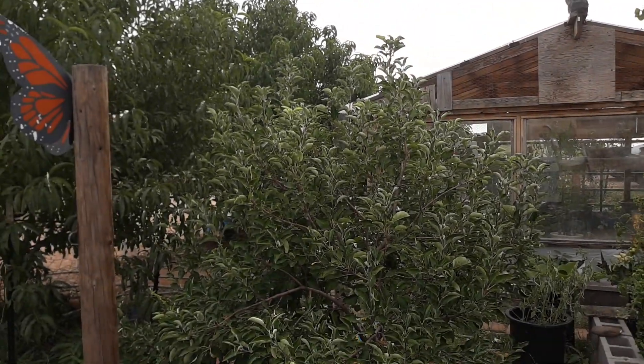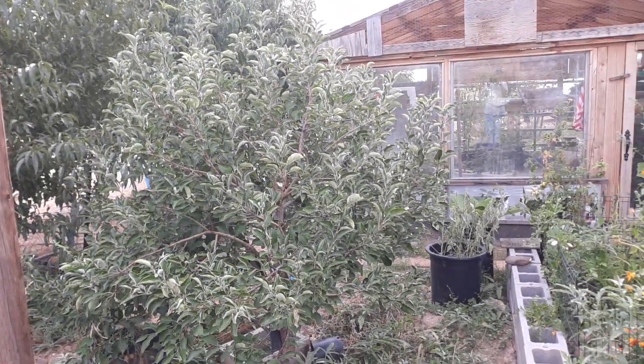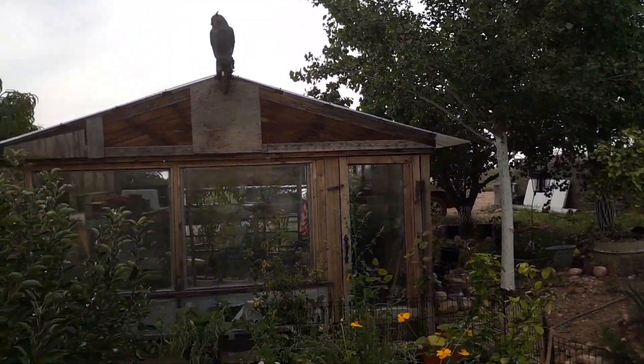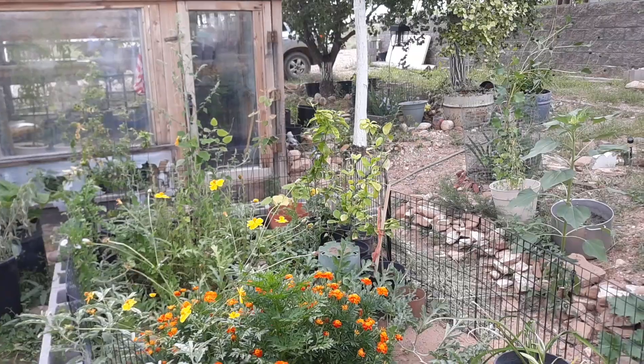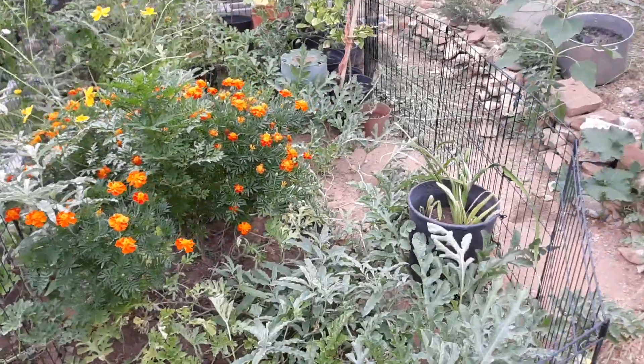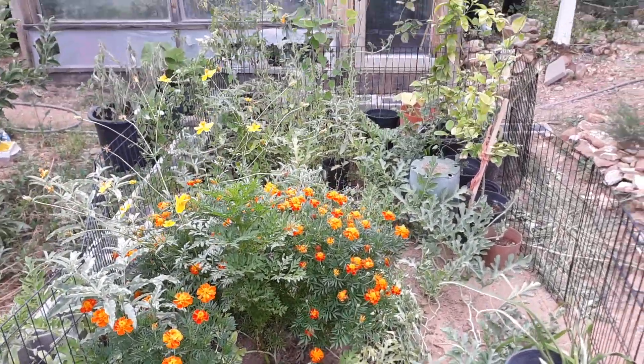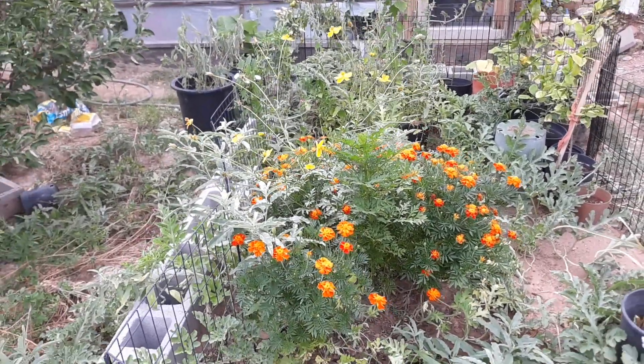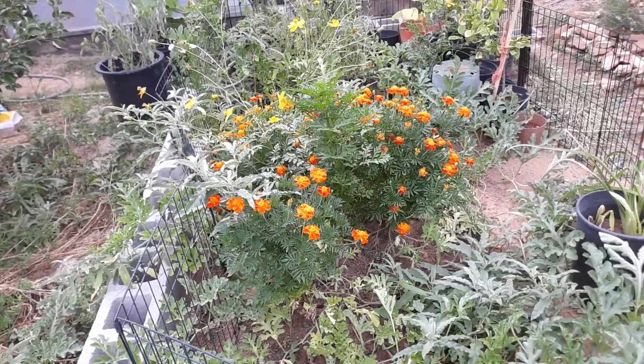I've got an apple tree here — that's the first tree we planted. And over there is the greenhouse. I decided to plant some stuff in front of the greenhouse this year to give me a little bit more growing area, and I put in some cosmos, some marigolds, and watermelon.